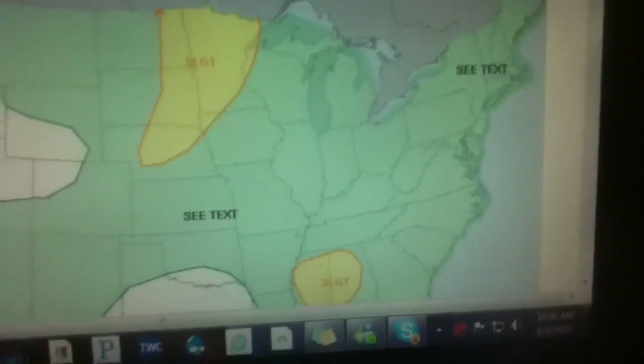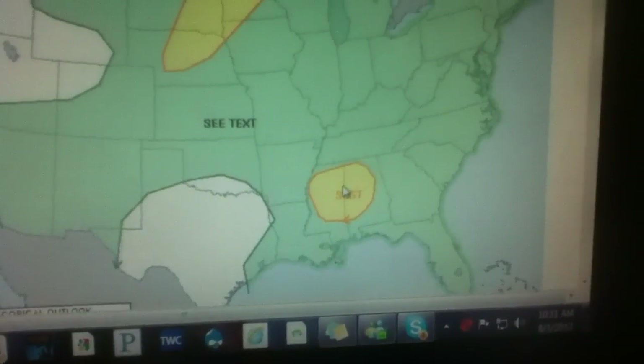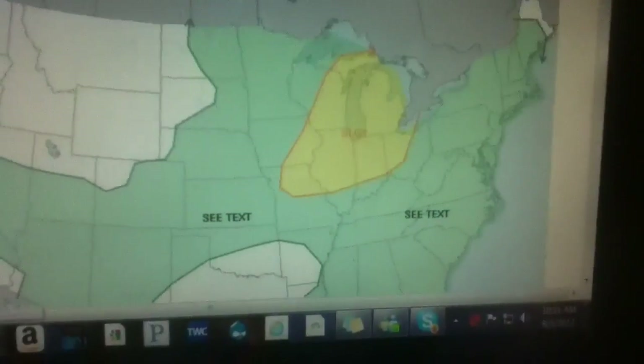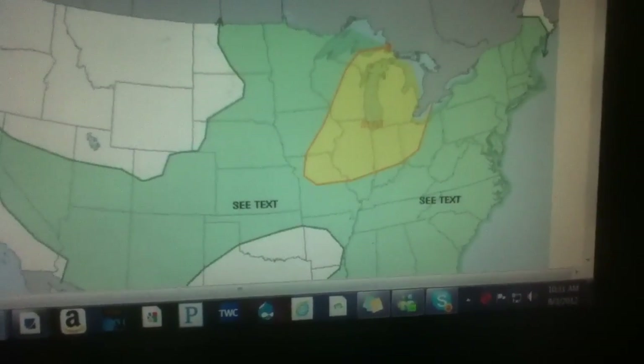Storm Prediction Center for today: some general outlooks for the Northeast and parts of the Midwest, but slight risk areas for parts of the Southeast and the Upper Midwest. For Saturday, slight risk areas for the Great Lakes and Ohio Valley, and some general outlooks for other places across the Midwest and the Southeast.